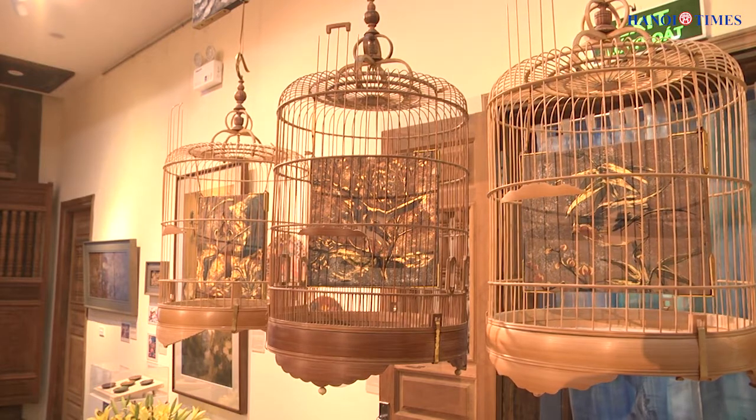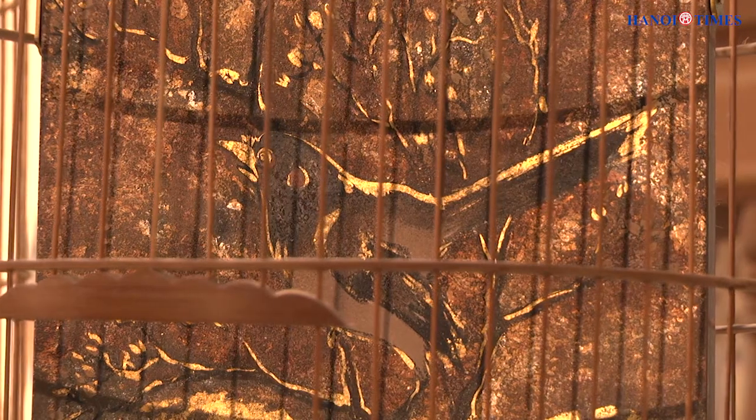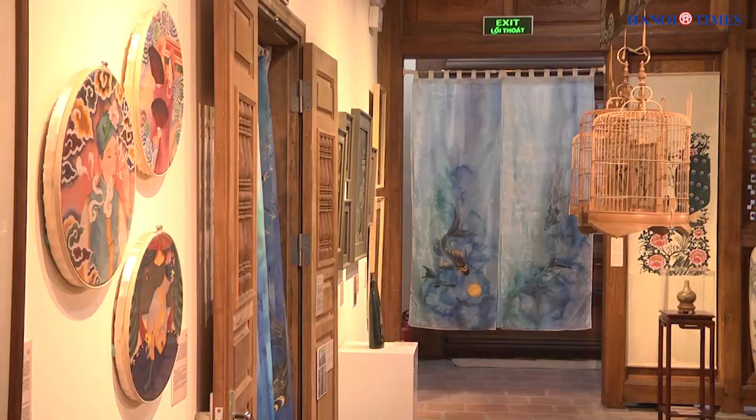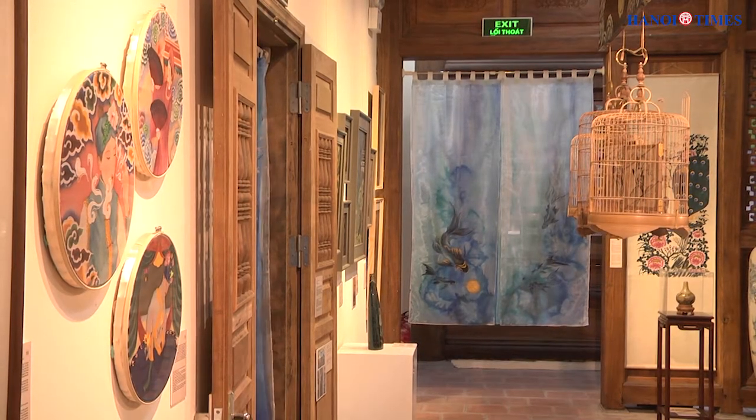Hang Chong Phok paintings feature various themes that are associated with Vietnamese daily life. The paintings have vivid colors that reflect the beauty and rich culture of the community that they originate in.